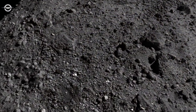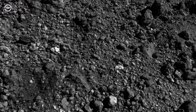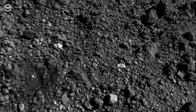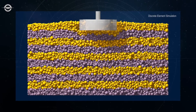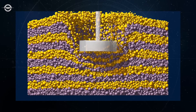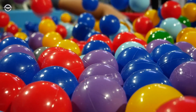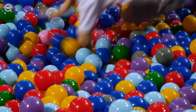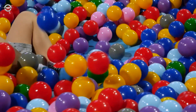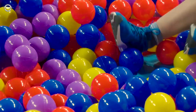On Bennu, scientists had expected cohesion to act like a bit of glue between the rocks, making its loose surface more solid. But the tag event showed that Bennu's uppermost layers are nearly cohesionless, deforming under stress like a fluid. A good analogy is a ball pit — although the plastic balls are solid, they easily slide past one another, and past boisterous children, behaving en masse like a fluid.